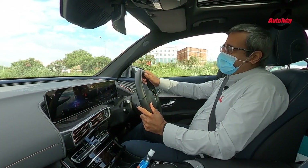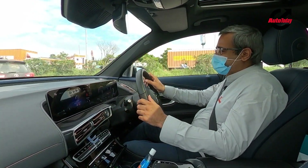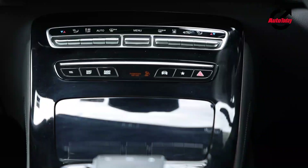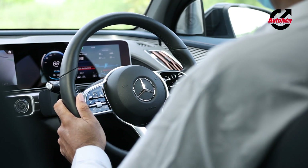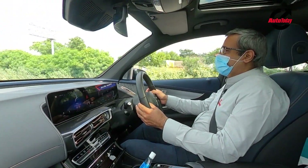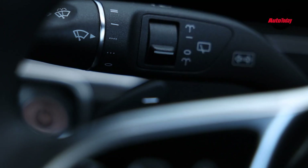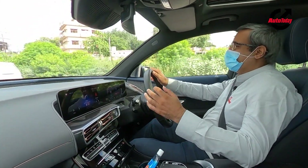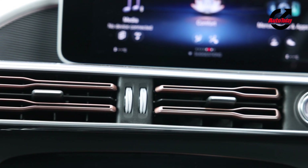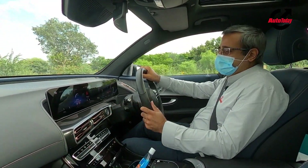On the inside, the EQC is just like any other Mercedes SUV — there's the big screen in front of you, the MBUX system, the touchpad, and the steering wheel with all the touch controls. Even the paddle shifters are there, but these are not for changing gears but for changing the recuperation levels of the car. There are subtle differences even in the ambience — the AC vents are different, very nice with the bronze inserts and burnishings.